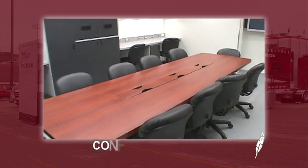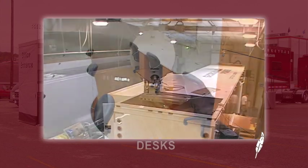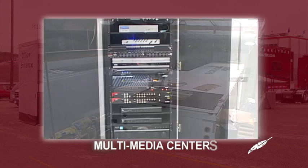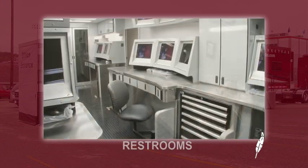Featherlite office trailers can be equipped with conference rooms, private offices, desks, satellite and computer systems, multimedia centers, kitchens, restrooms, and more.